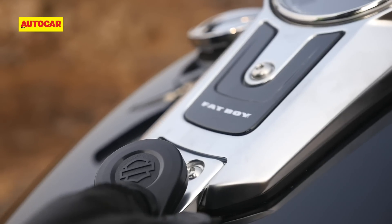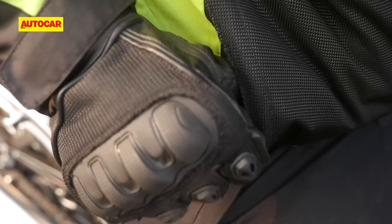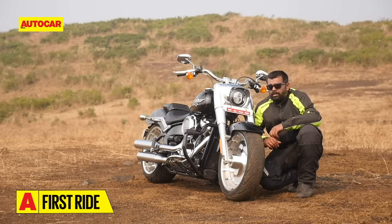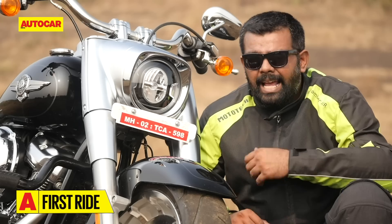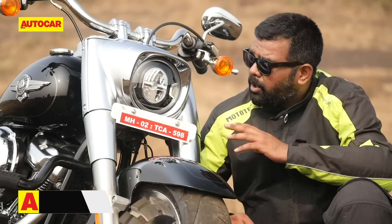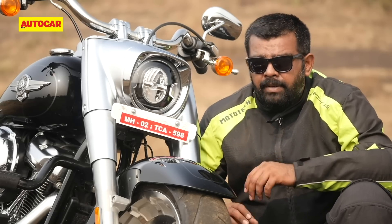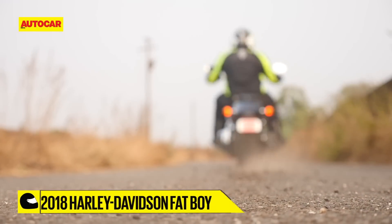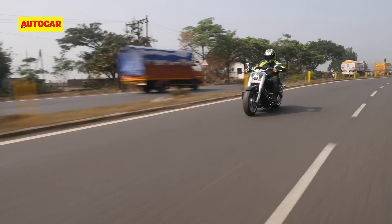On the Fatboy, you don't need a key for any function except the manual steering lock, which takes away from the keyless experience to some extent. What you get is the iconic Fatboy attitude but now in a more contemporary package. It has the presence and the visual mass, and with all the shiny bits covered in satin finish rather than chrome, it looks elegant and yet inimitably American. The Fatboy is a sensory treat you'll never tire of if you're a die-hard cruiser fanatic.